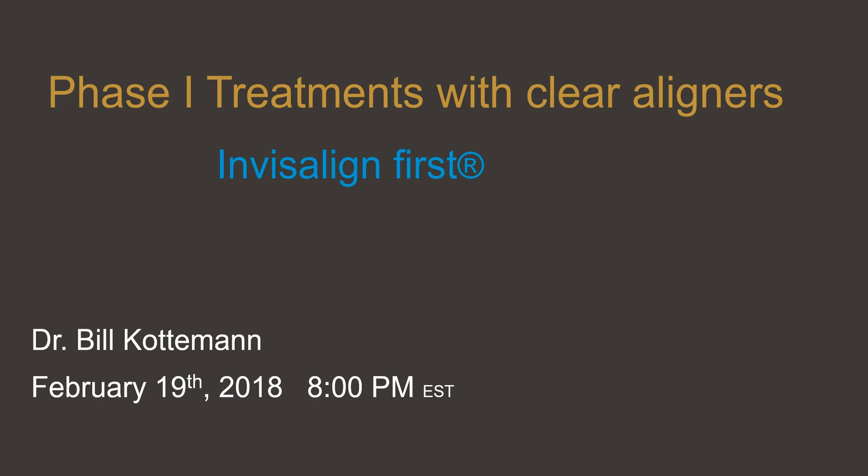Since clear aligners have been out and we were part of a limited market release study with the Phase 1 product, I can honestly say my whole philosophy has changed. I'm treating more patients now in a Phase 1 modality than I have since I started my practice over 40 years ago.